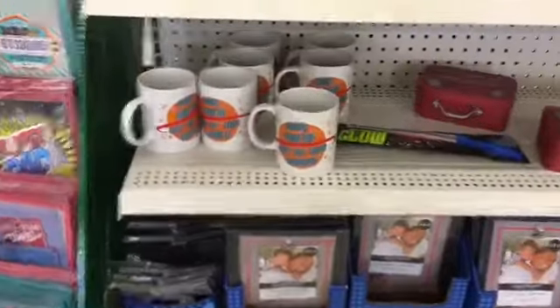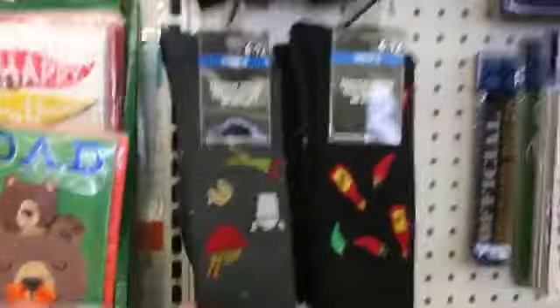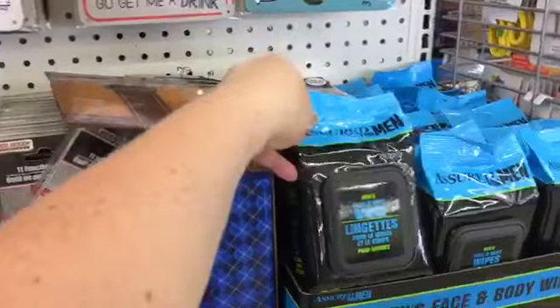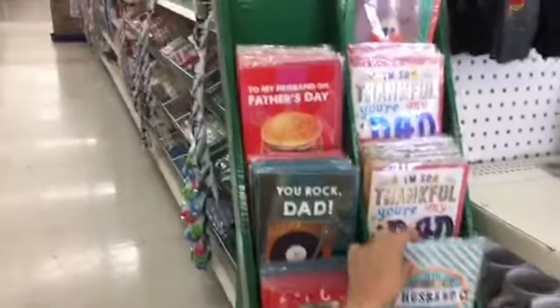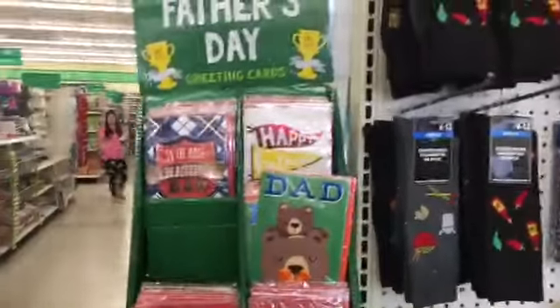Father's Day is just around the corner. Look — Dad, you're out of this world. Cute socks, but my husband wouldn't wear these. I got tons of cute Father's Day cards. The best one is for Father's Day — no matter what life brings, I know you will always be there. I love you.